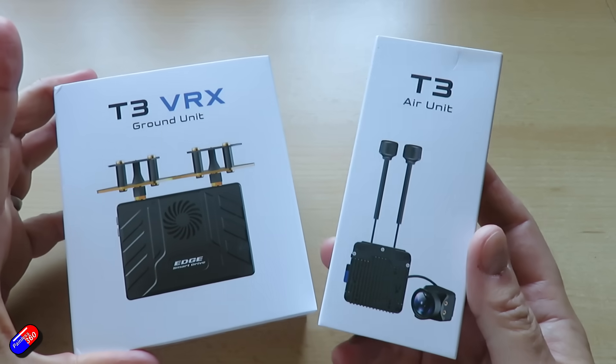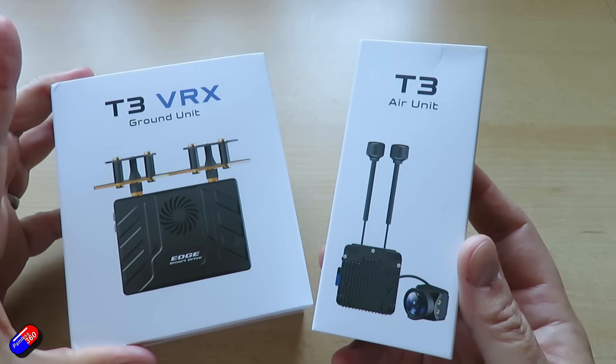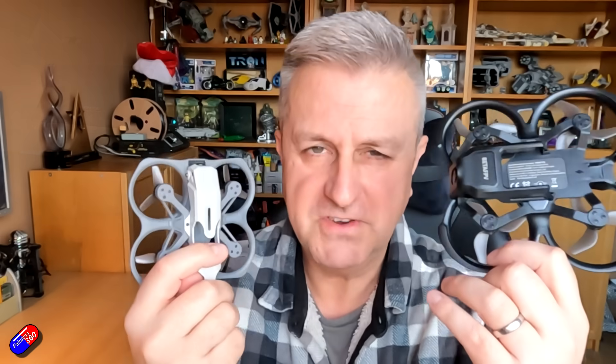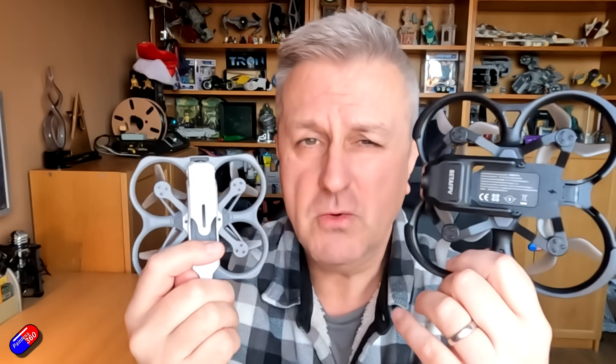A lot of it either requires you to do a lot of heavy lifting yourself — flashing of components, programming of bits, reaching for the soldering iron — which the vast majority of people that I speak to don't want to be involved in at all. They just want something that's going to work. Or it was expensive.